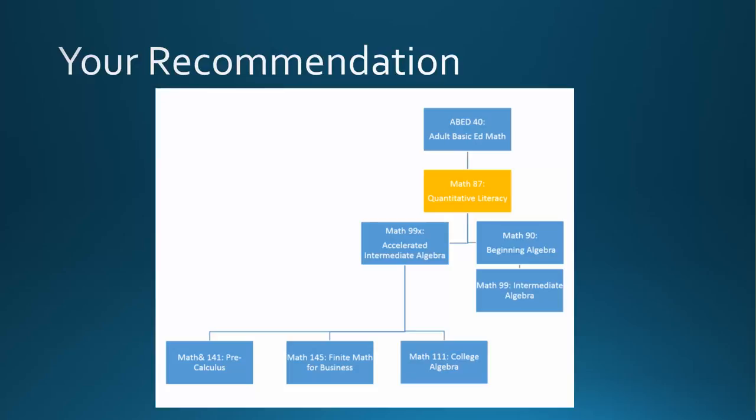You'll never have to ask, when would anyone ever use this? Now, because this recommendation was just based on a few problems done on a single day, you may want to consider the class below or the class above your Math 87 recommendation instead.